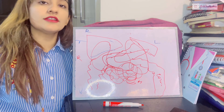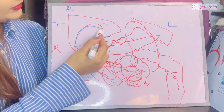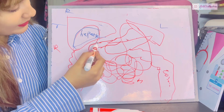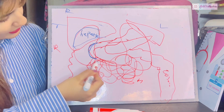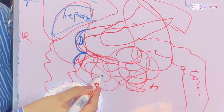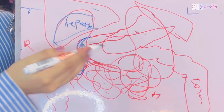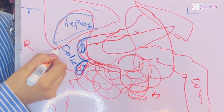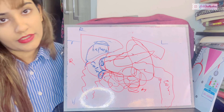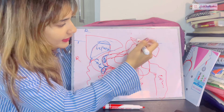For the right kidney, the largest impression is from the liver — the hepatic area. On its medial border is the duodenal impression. There is a small jejunal area, then the ascending colon forming the colic impression near the hepatic flexure. Superiorly lies the suprarenal gland impression.